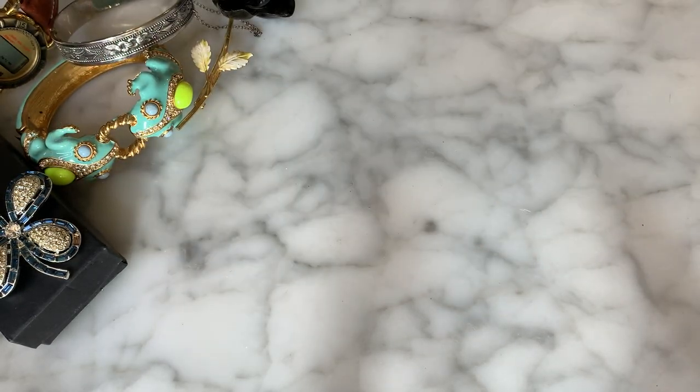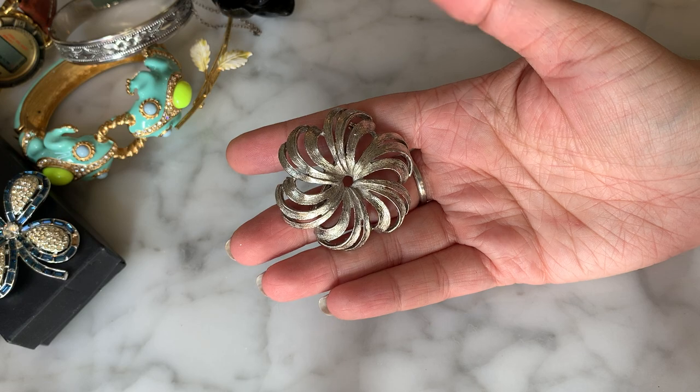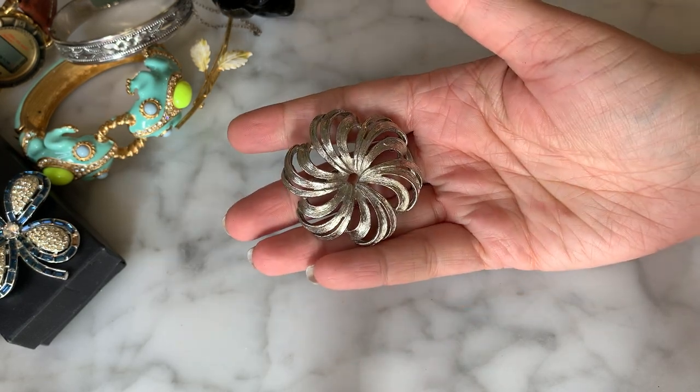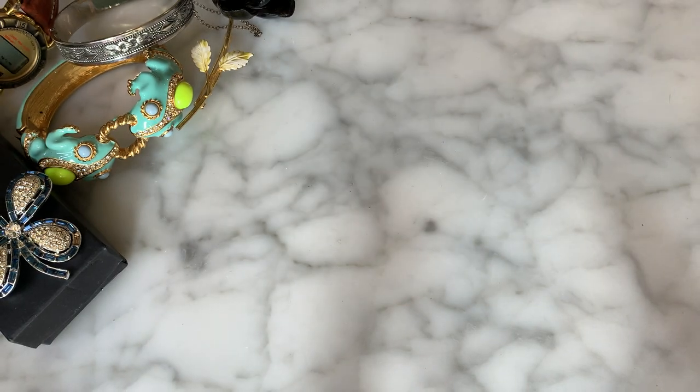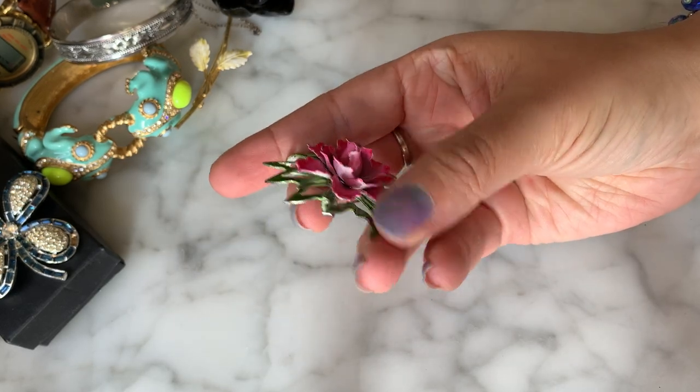I'm seeing a Torino brooch — silver-tone with a swirled flower motif. So we have a little vintage marked Torino brooch. Then another little metal and enamel brooch with a flower — very cute. I like the vintage goods.